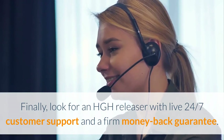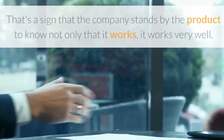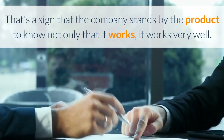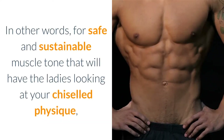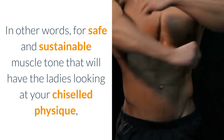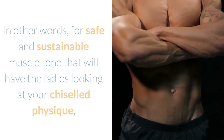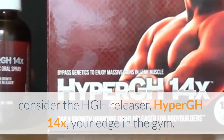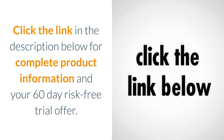Finally, look for an HGH Releaser with live 24/7 customer support and a firm money-back guarantee — that's a sign the company stands by the product and that it works very well. For safe and sustainable muscle tone that will have the ladies looking at your chiseled physique, consider the HGH Releaser HyperGH 14X — your edge in the gym. Click the link in the description below for complete product information and your 60-day risk-free trial offer.